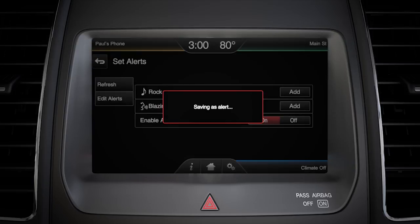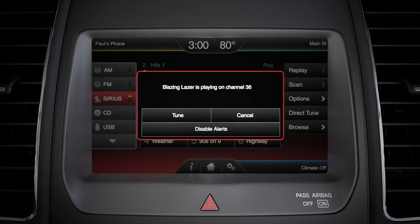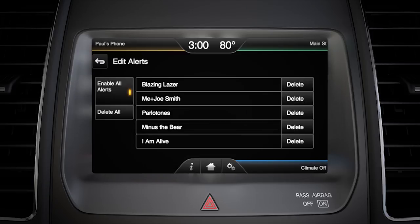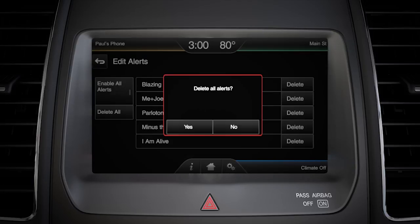You'll get a message letting you know that they've been saved. Now, anytime that song or artist is being played on any channel, you'll receive a message on your screen asking if you'd like to tune to that channel. To delete an alert, click Edit Alert, choose the name of the alert you wish to delete, and hit the Delete box next to it. Or you can also choose Delete All.